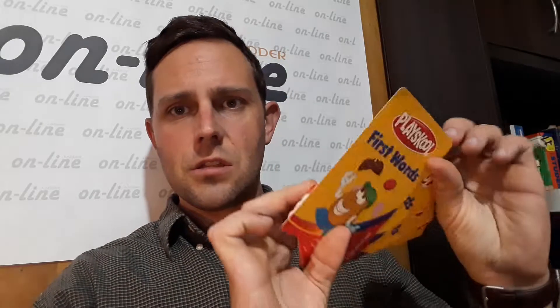Buenas tardes, mi nombre es Kyle Winters, y esta tarde trabajamos con unas tarjetas para mejorar el vocabulario en inglés. Yo uso estos tarjetas en mis clases en vivo en internet para mejorar el vocabulario y la pronunciación.